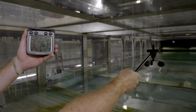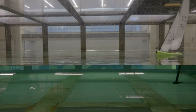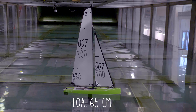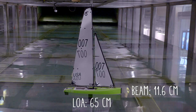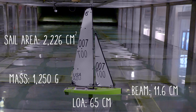For our experiment, we only need about 5 knots — the lightest wind the tank can generate — and a really small sailboat. We'll be using a Dragon Force 65, a radio-controlled sailboat that is 65 centimeters long, 11.6 centimeters wide, has a total sail area of 2,226 square centimeters, and a mass of 1,250 grams.